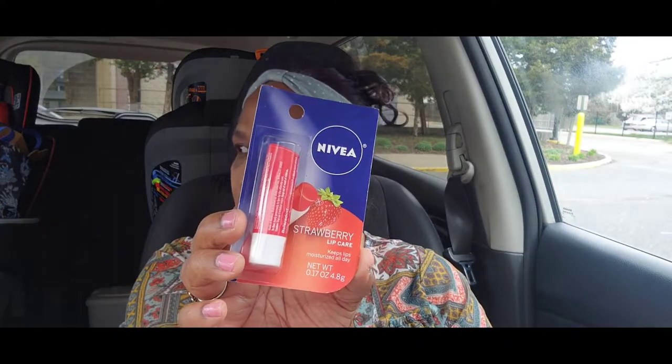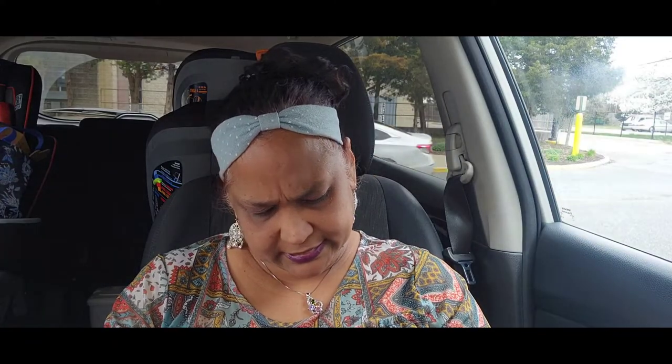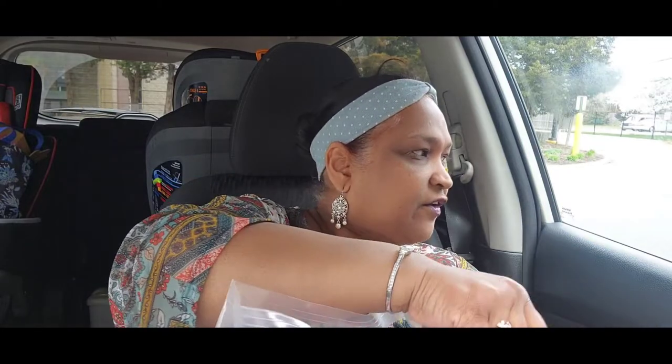You also got this Nivea strawberry lip care, which is amazing, and a Blistex medicated lip balm. The last thing in this giveaway is the Cashmere Silk, number 13-21. So that was all the stuff that was in this giveaway, which I will be sending out very shortly.